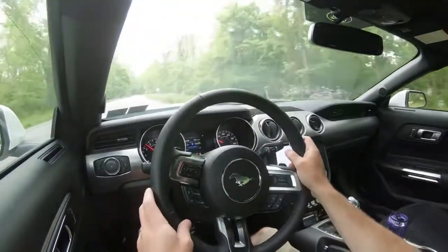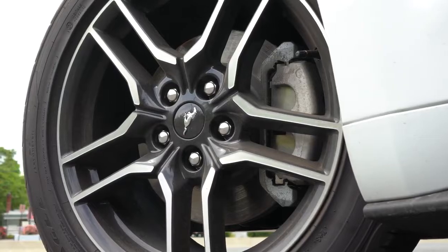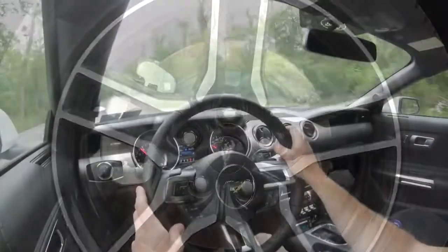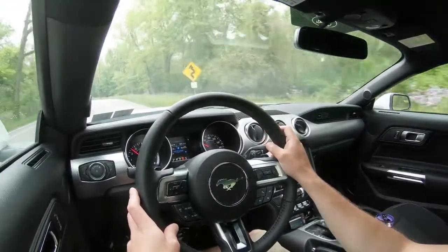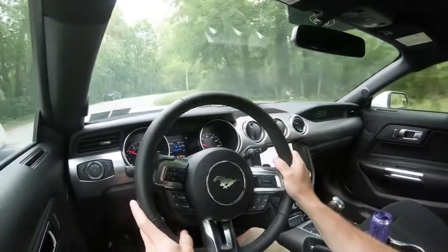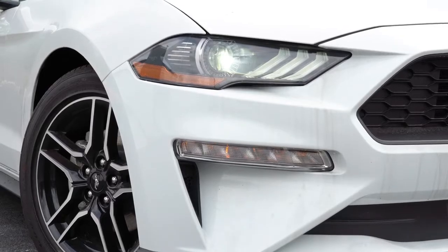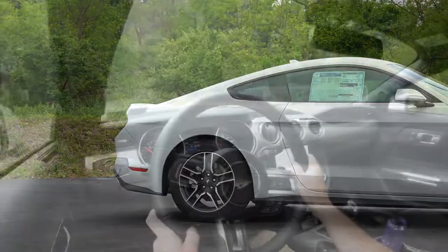Braking is equally important. Up front you will find 12.6-inch ventilated front discs with dual-piston front calipers; in the back, 12.6-inch solid rear discs with single-piston rear calipers. Braking feel is plenty fine for the Mustang EcoBoost — not quite as firm as the GT, but it certainly does the trick. And if you go with the performance package, that adds larger rotors with four-piston front calipers for even better stopping power.